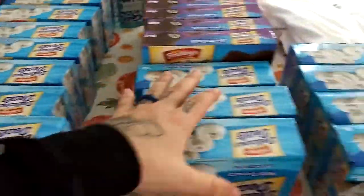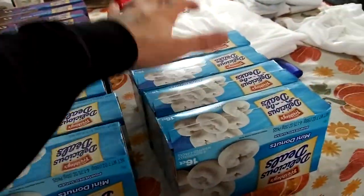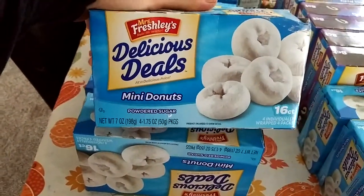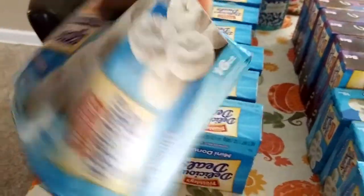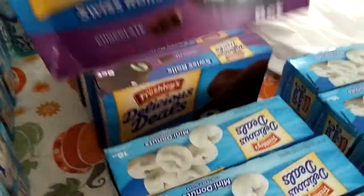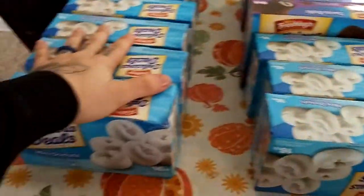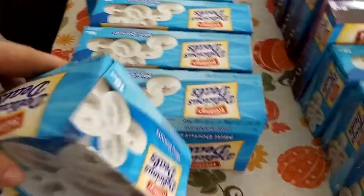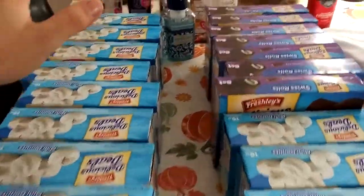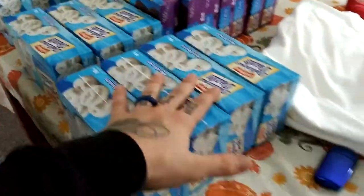As you guys can see, we got a crap load of donuts and Swiss rolls. One through fifteen boxes of Mrs. Freshly's Delicious Deals mini powdered donuts — these were expired on 10/10, but we've already tried some and they are fine. On the Swiss rolls, the enjoy-by date is 10/3, but I don't go by expiration dates if it still tastes fresh. I'll eat it — besides obviously meats and stuff like that. So we got seven boxes of Swiss rolls plus all those donuts.